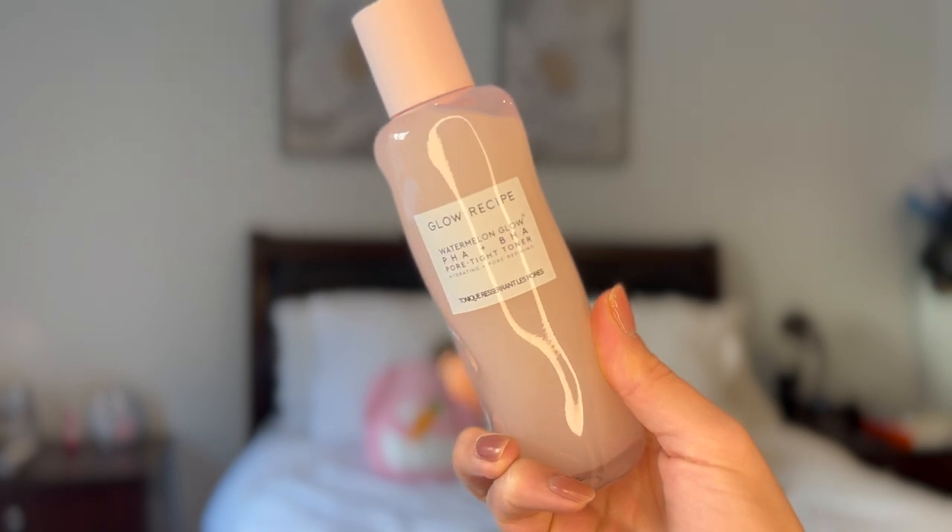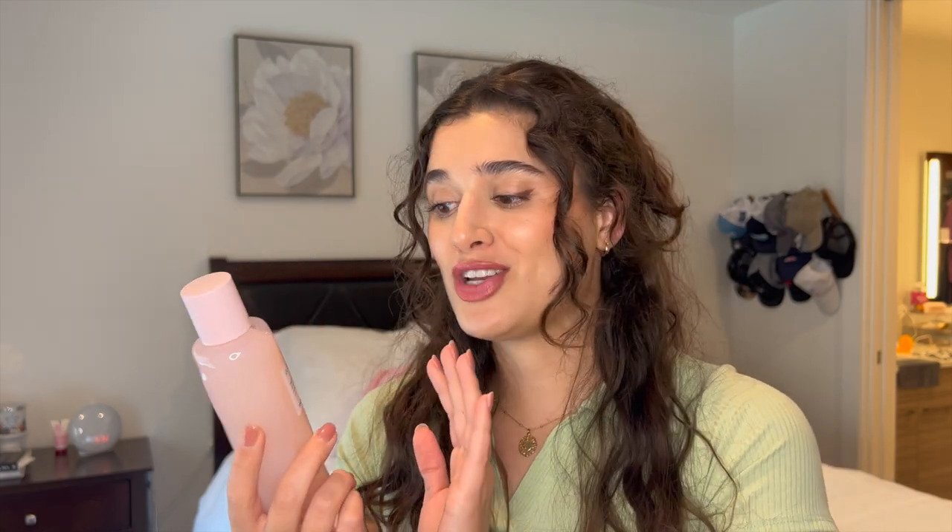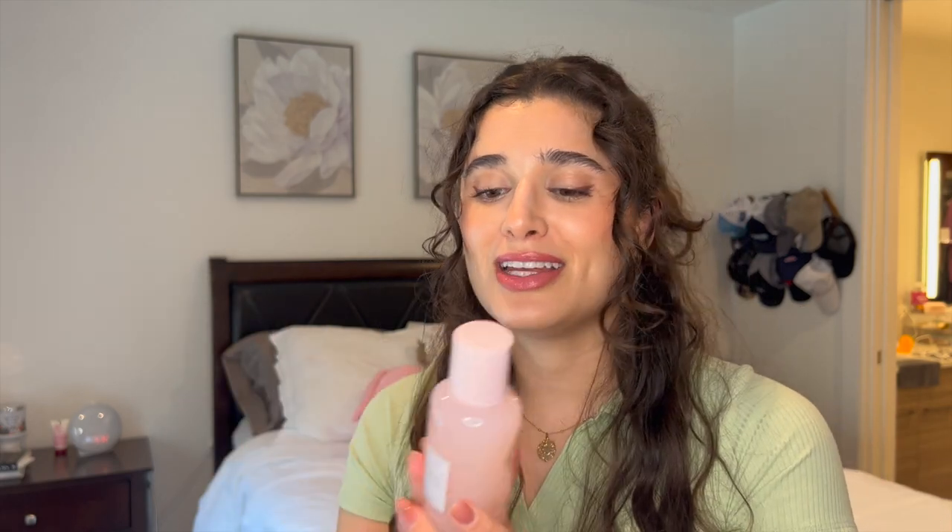Another repurchase I couldn't live without is the Glow Recipe Watermelon Glow PHA-BHA Pore Tight Toner. This one is so good. I got it when I was struggling with cystic hormonal acne, and it helped me so much. Now that my skin isn't suffering from that, it has really added vibrance and glowy elasticity to my skin. I use it as a toner morning and night — in the morning I put it on with my fingers, and at night I'll use a reusable cotton pad. It smells like watermelon juice. I've actually been out of it for three days and I've already noticed my skin is duller.